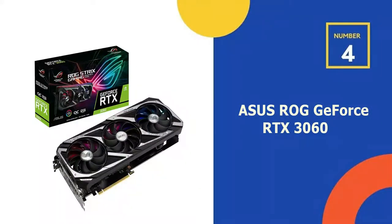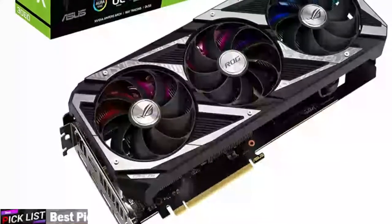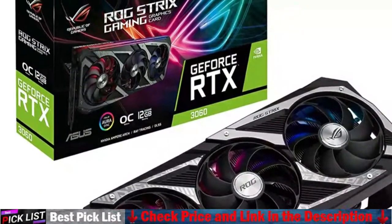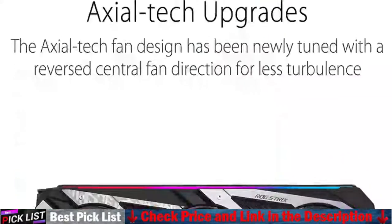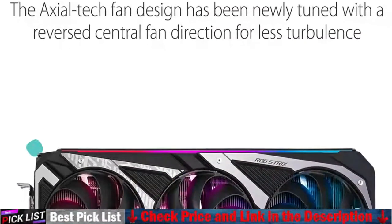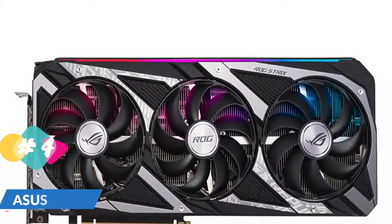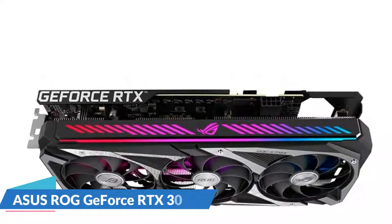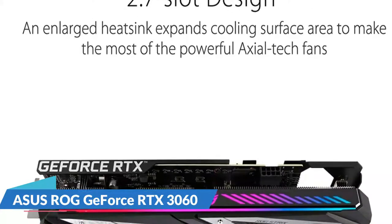Fourth on our list is the ASUS ROG Strix GeForce RTX 3060 graphics card. The ROG Strix RTX 3060 was created to push the limits of performance. The Axial Tech fans, which use a new rotation method, have a new design and more blades. A larger, more efficient heatsink sits beneath the blades, ready to handle the most demanding thermal loads. Nvidia's all-new Ampere streaming multiprocessors provide 2x the FP32 throughput and enhanced power efficiency to the world's fastest, most efficient GPU.